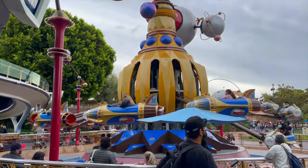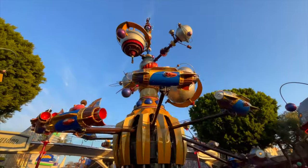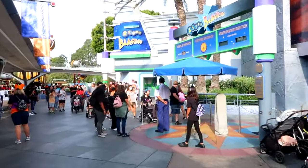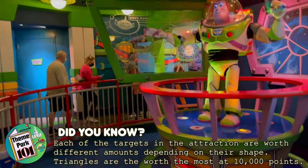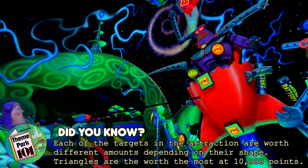Next is the rocket spinner attraction Astro Orbiter. This takes center stage in Tomorrowland, spinning you round and round and is also a great way to see some amazing views of Disneyland. The final attraction in Tomorrowland is Buzz Lightyear Astro Blasters, the shooting dark ride that lets you compete with your family and friends to get the highest score, as you help Buzz Lightyear take on the evil Emperor Zurg.